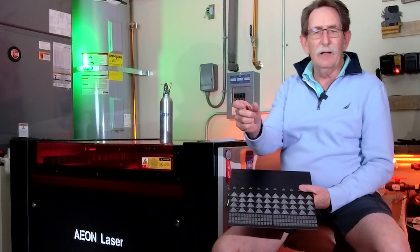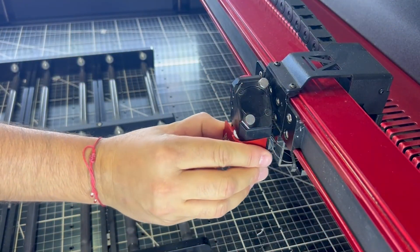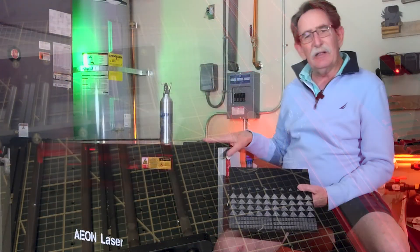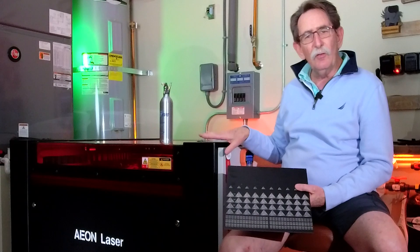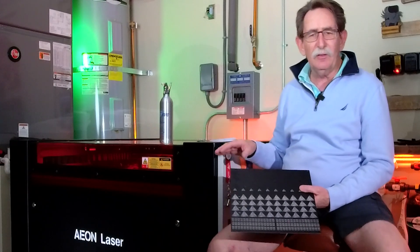You can literally walk up to the lens — the laser lens — and extract it from the holder without any tools. It allows for cleaning. This particular machine even has a heat sensor on the lens. So if it starts to get burnt dirty, you'll know to remove it and clean it, thus saving you a lens.